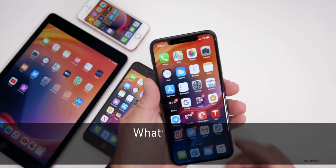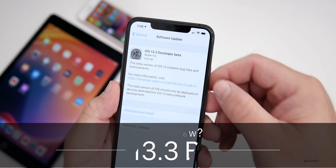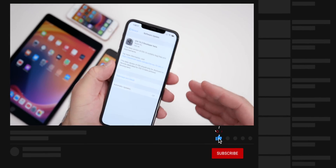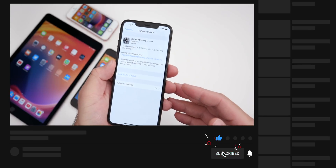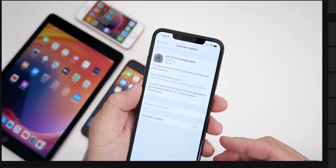Hi everyone, Aaron here for Zollotech. Today Apple released iOS 13.3 Developer Beta 1. This is out to all developers on iOS 13 supported devices — the iPhone 6S and newer, iPhone SE for example, and iPad Air 2 and newer for iPads.